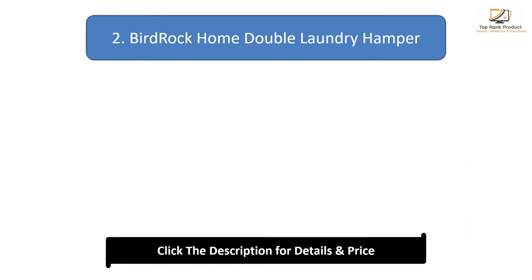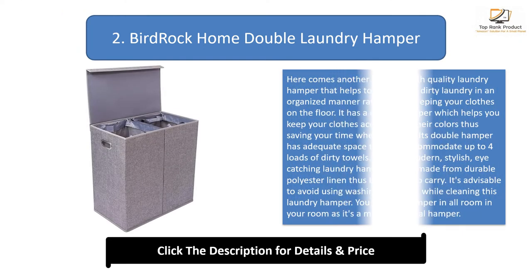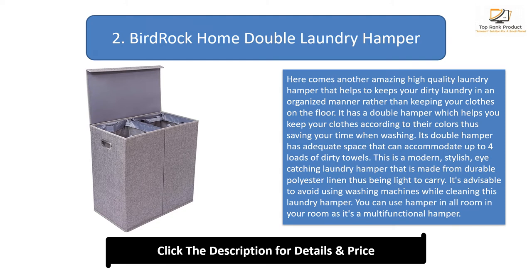Number 2: Birdrock Home Double Laundry Hamper. Here comes another amazing high-quality laundry hamper that helps keep your dirty laundry in an organized manner rather than keeping your clothes on the floor. It has a double hamper which helps you keep your clothes according to their colors, saving your time when washing. Its double hamper has adequate space that can accommodate up to four loads of dirty towels.